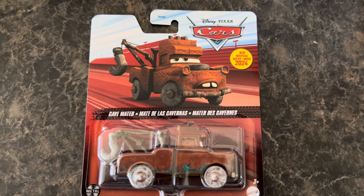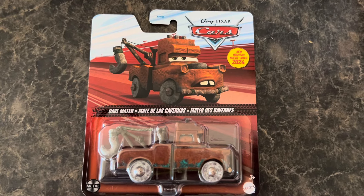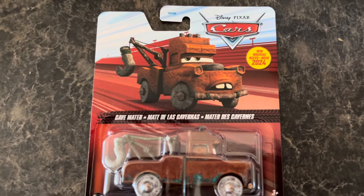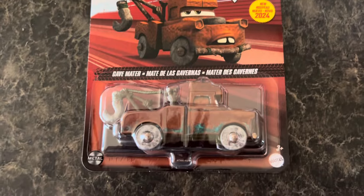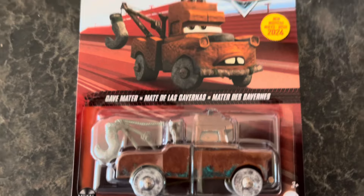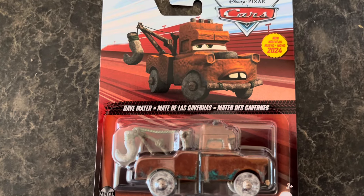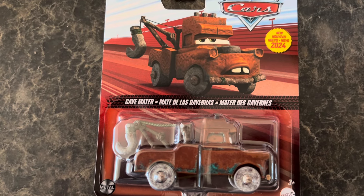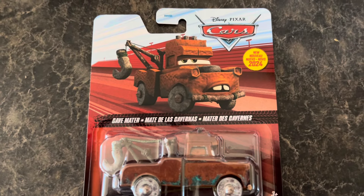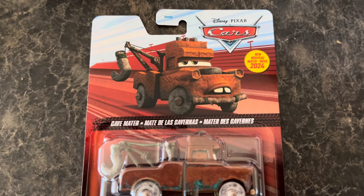Hello everybody, and welcome back to the channel. This is CDTC here, and today we'll be unboxing this new 2024 Diecast Disney Cars Cavemater, as you guys can tell. This one has been extremely hard for me to find, but thank God I found them at Target over the weekend, so awesome score for me.